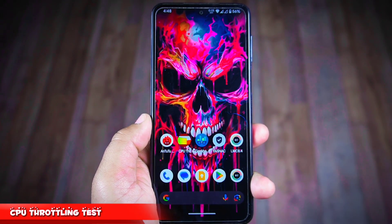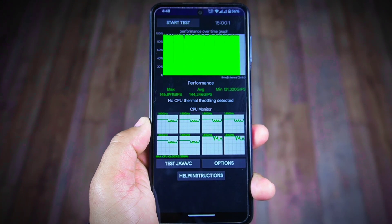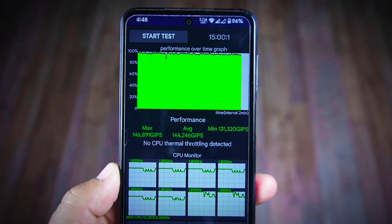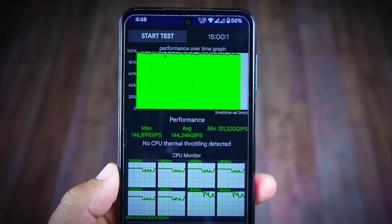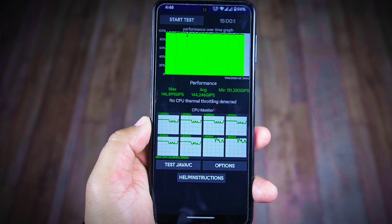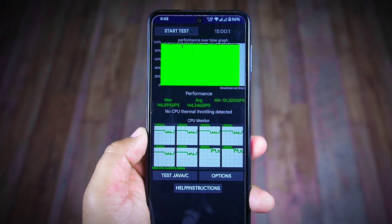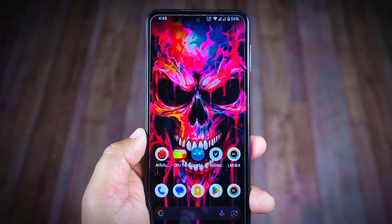Now let's check how well this ROM performs in an intensive CPU throttling test running continuously for 15 minutes. The results are remarkable — no CPU throttling was detected throughout the test. The ROM performed with an average score of 144,246 KIPS. This average is a little low compared to Android 13 ROMs, but the CPU did not throttle at all even after 15 minutes, which was not the case with Android 13 custom ROMs for this device.